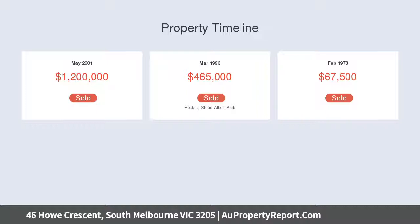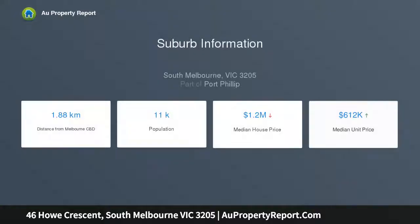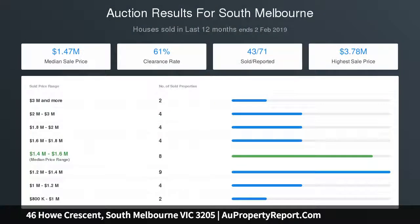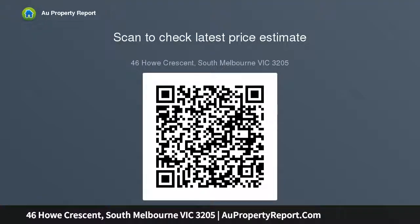A stunning renovation by Anna Vaughan Architects perfectly blends original Victorian magnificence with contemporary design, highlighting the distribution of light throughout the modern living spaces. The sensational extension features an expansive kitchen, living and dining room with limestone floors and high ceilings, punctuated by a dramatic double-height void with skylight above.